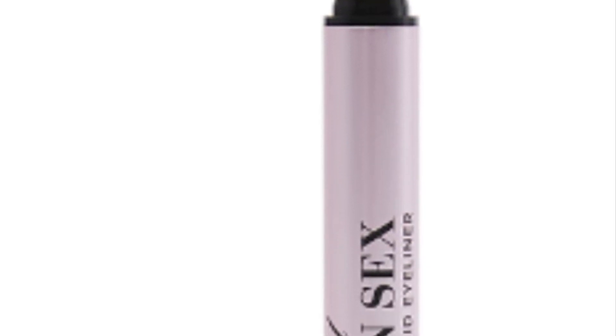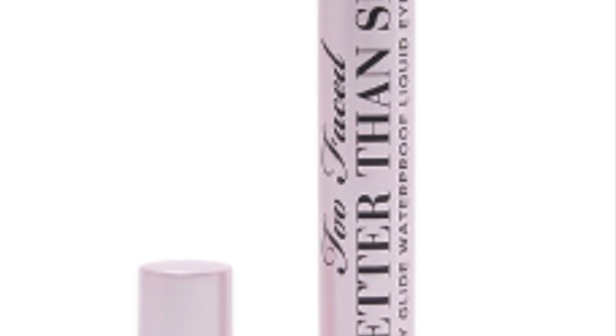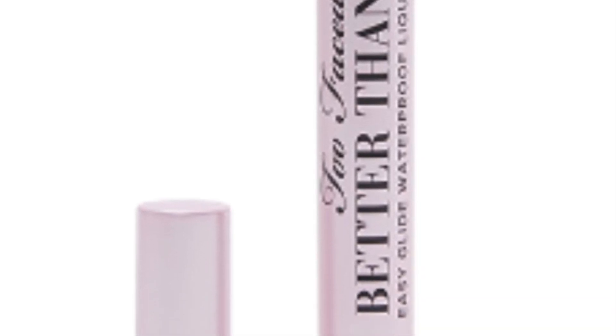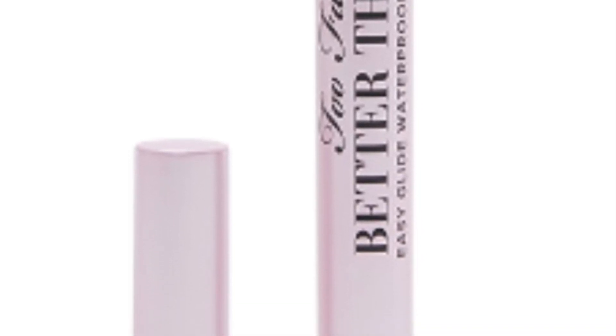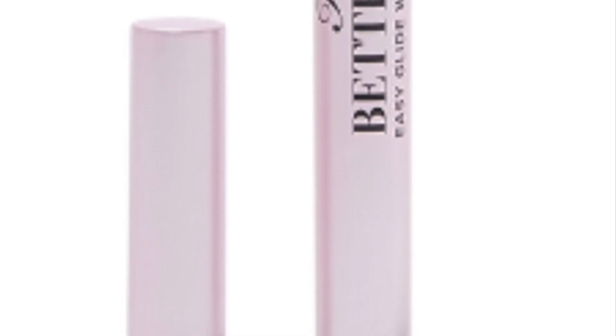Too Faced Better Than Sex eyeliner retails for $24. This eyeliner is formulated to create the perfect line every time. The cutting-edge smudge-proof formula and the innovative dual fiber brush make a dynamic duo, clearly showing why this is an Allure Best of Beauty award winner and one of the brand's best sellers.